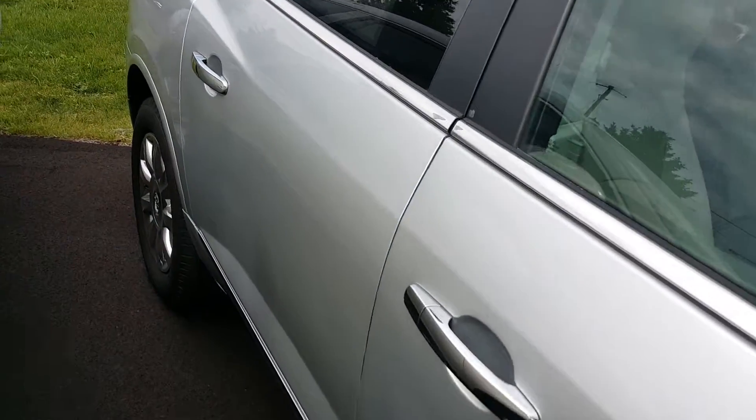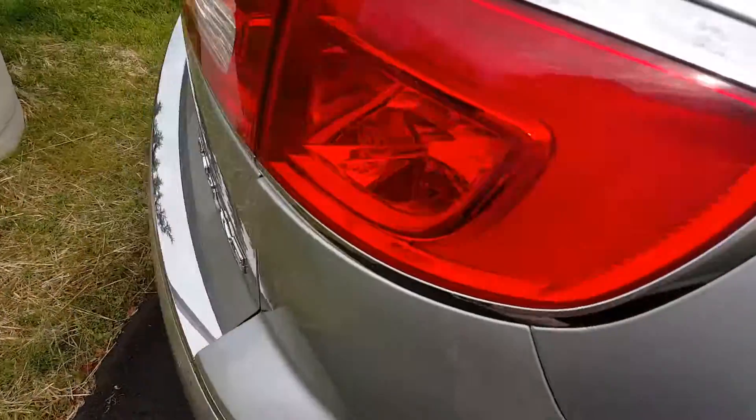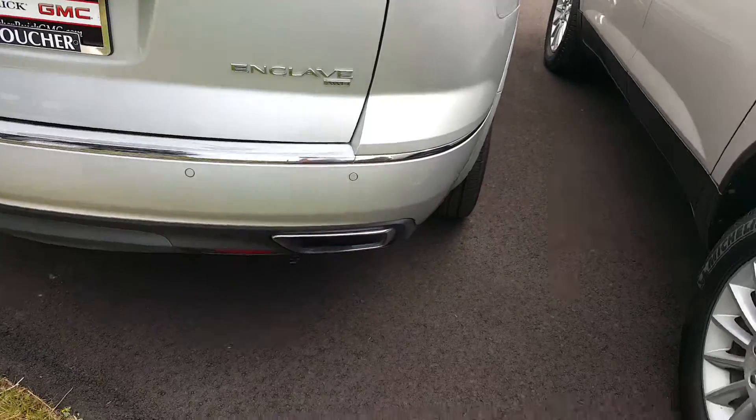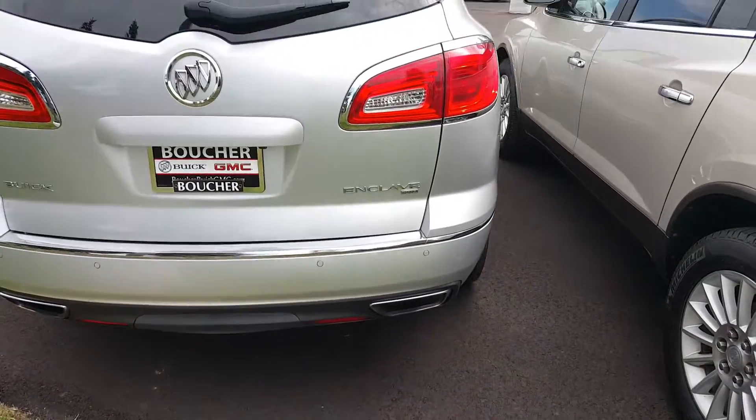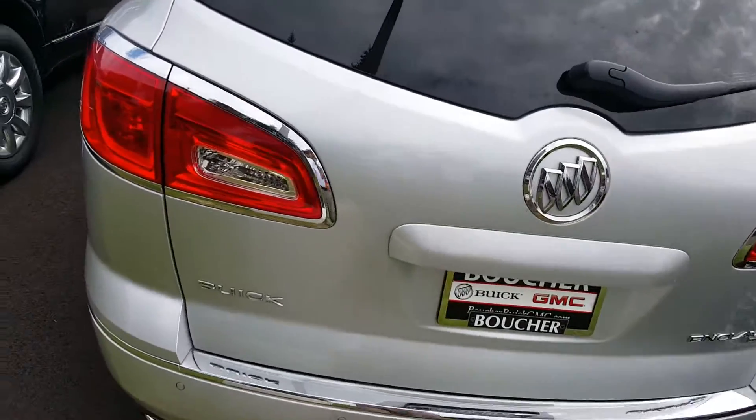This is the leather edition of the vehicle, so you will have a backup camera standard on the vehicle, as well as rear park assist and a remote lift tailgate as well.